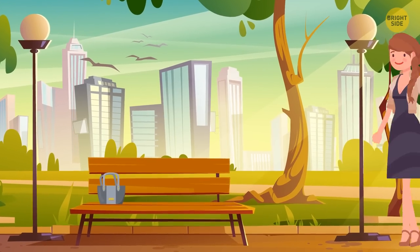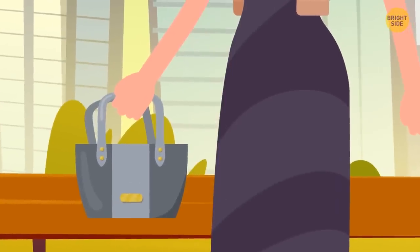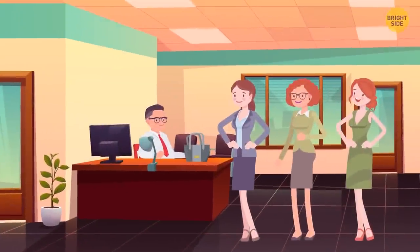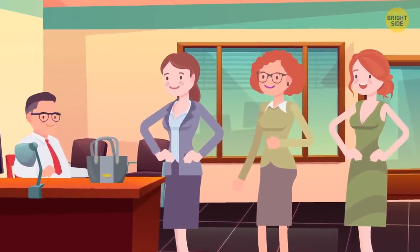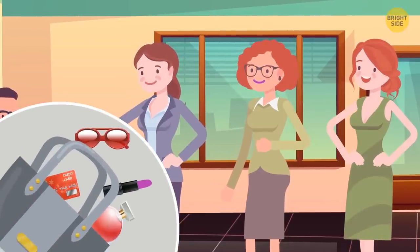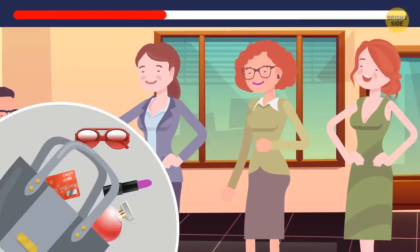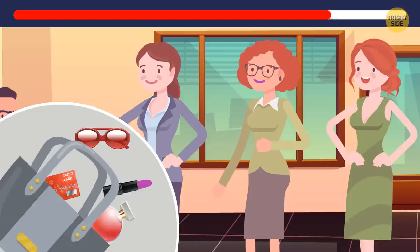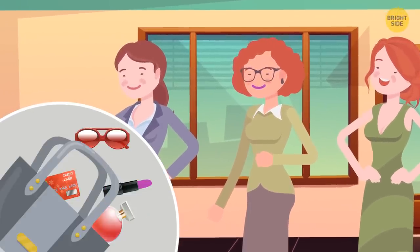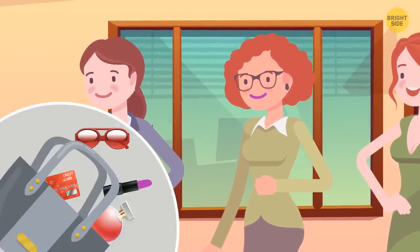Oba found a purse in a local park and took it to Lost and Found. At the end of the day, three women came in and each claimed the purse belonged to them. Look inside the purse — there's lipstick inside, and only one woman is wearing lipstick of the same color. The purse must belong to her.